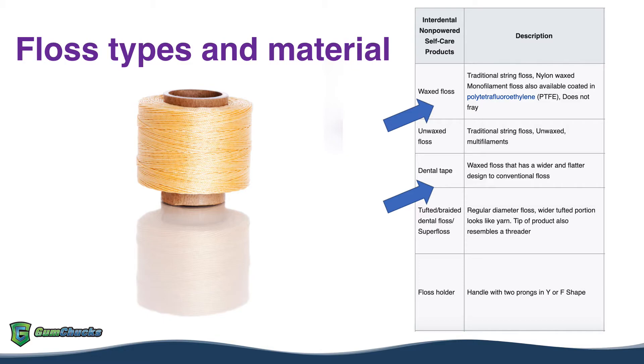Dental tape is thicker and flatter than regular floss. It comes in both waxed and unwaxed. Because the floss is thick, it is a good option if someone has bigger gaps between their teeth. It's also less likely to break.